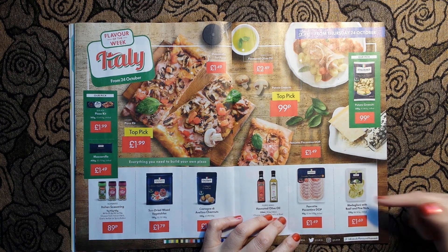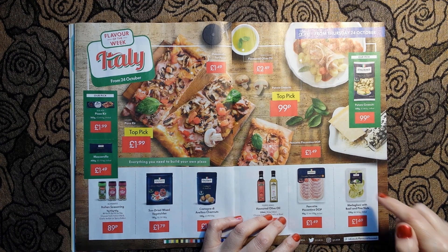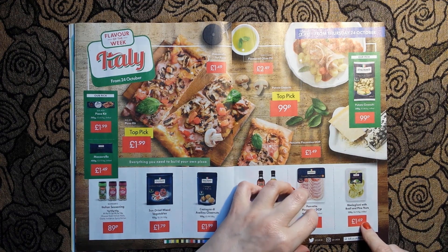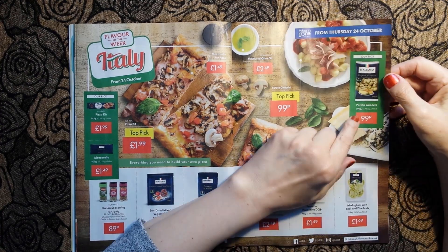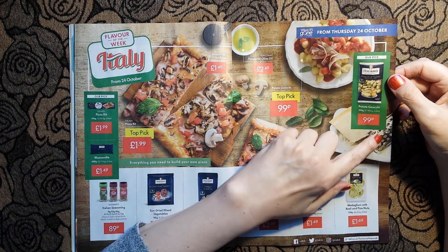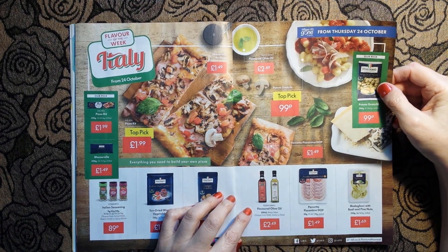Here we have medaglione with basil and pine nuts - looks like a kind of ravioli - for £1.69. And potato gnocchi, 500 grams for 99 pence. It all looks delicious, although I don't know whether I'll be that keen on the chestnuts really.